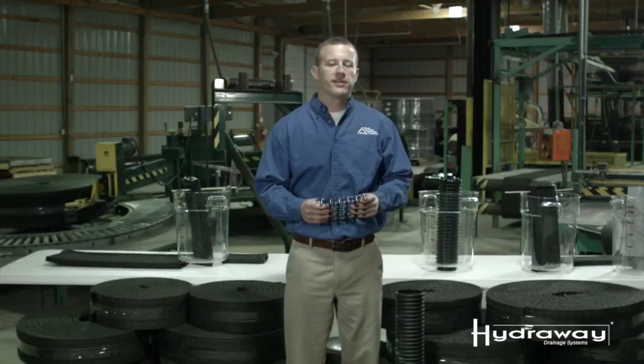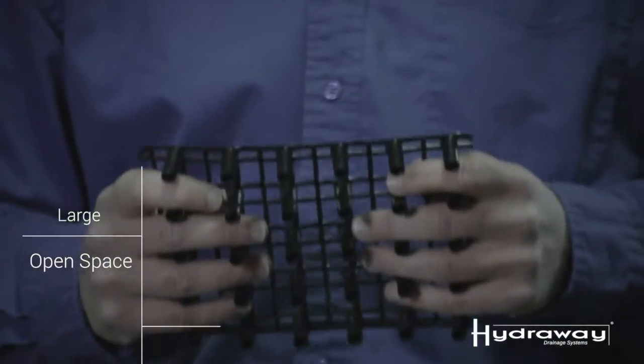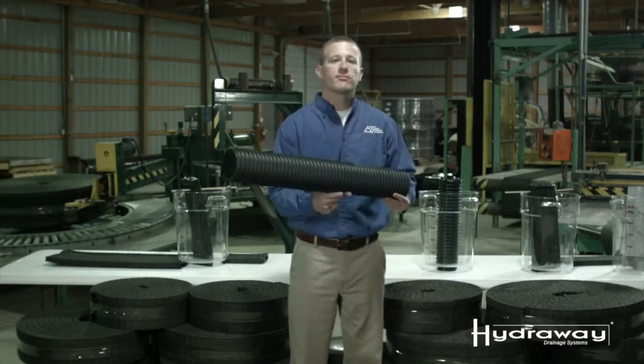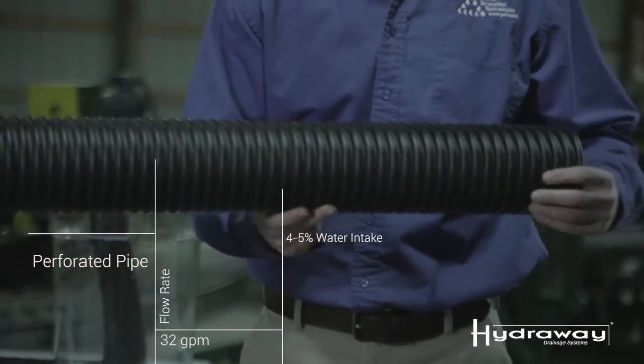What makes the Hydraway drainage system so unique is the high inflow rate. This is the Hydraway drainage system without its high-flow geotextile cover. You can see it has available space for water intake over 75% of its surface. This particular product is a four-inch perforated pipe.